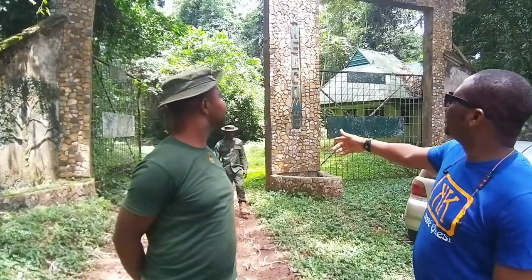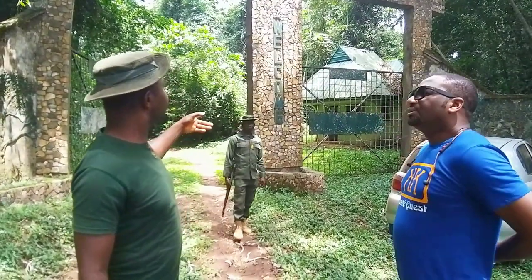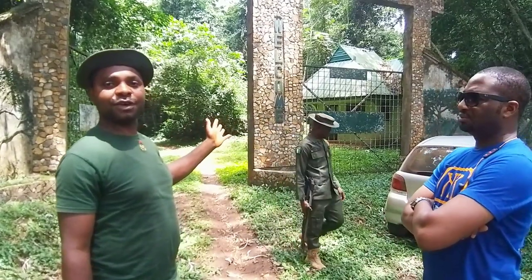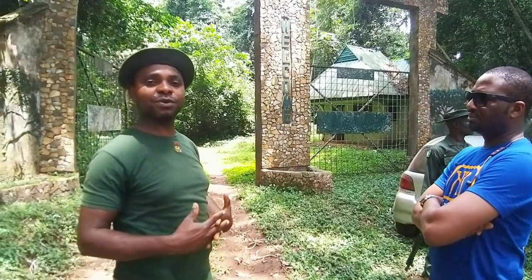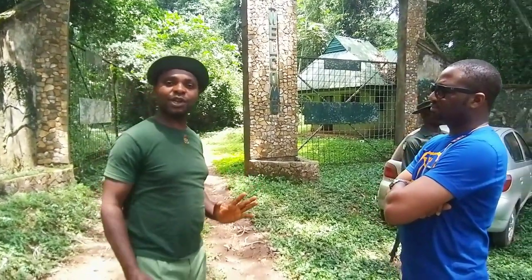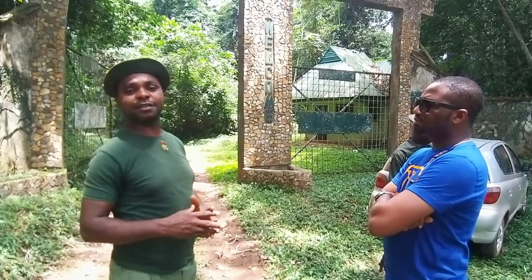The park has been protected for a long time — that is the work being done here. Behind us here is the gate to the chalet, where you can sleep for a night after going around the park to see the animals or plants. You can go in there, relax, take a drink, eat what you want, and have a night's rest.